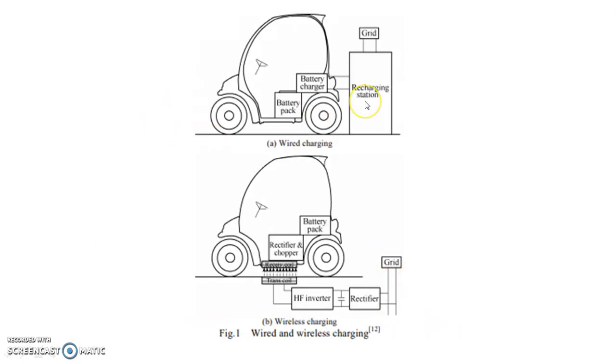This sketch shows wired charging and wireless charging. In wired charging, there is a recharging station connected to the grid, which is connected to a battery charger, and it is connected lastly to the battery pack. The charging takes place by actual physical connection.